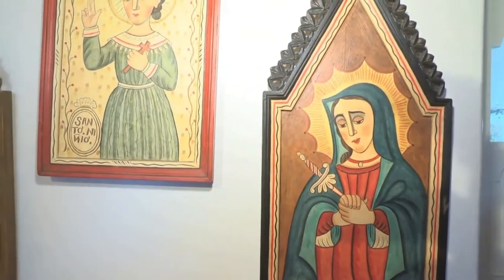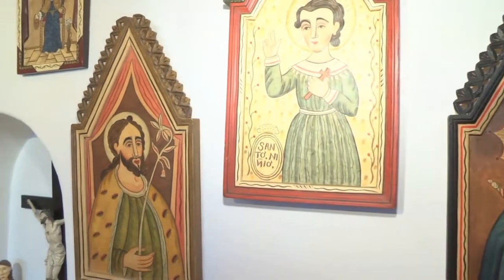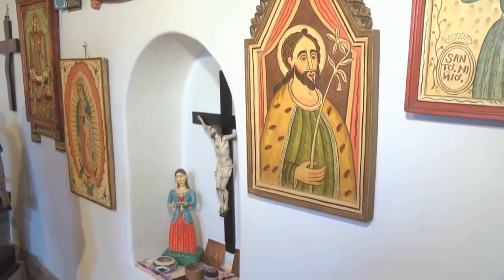It's all going to be showcased at this weekend's Spanish Market. I think this kind of art needs more exposure for people to know that native people in this country, and here in New Mexico, can create this kind of work — such as the retablos, the bultos, the straw applique, tin work. There's a lot of it.